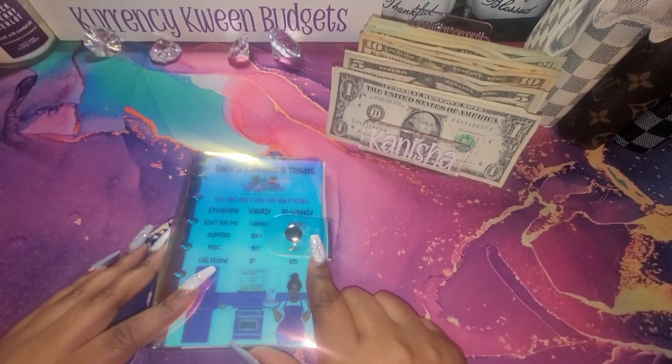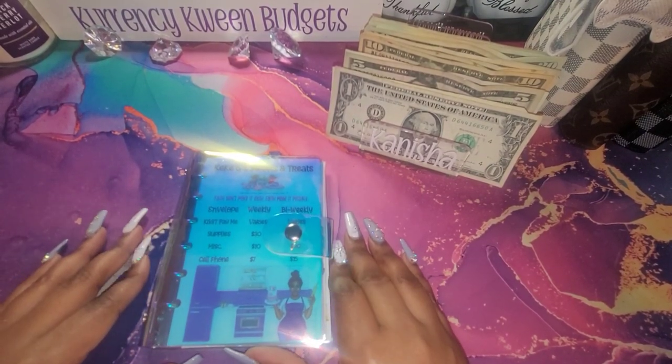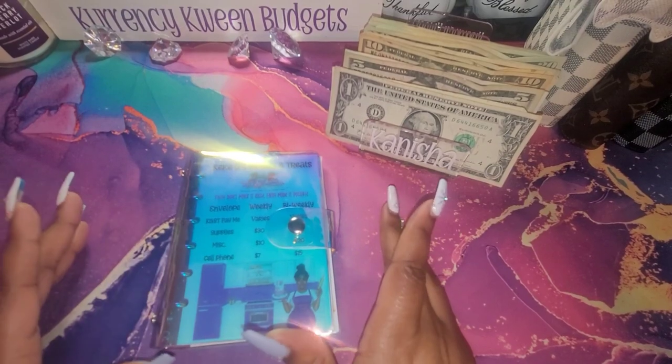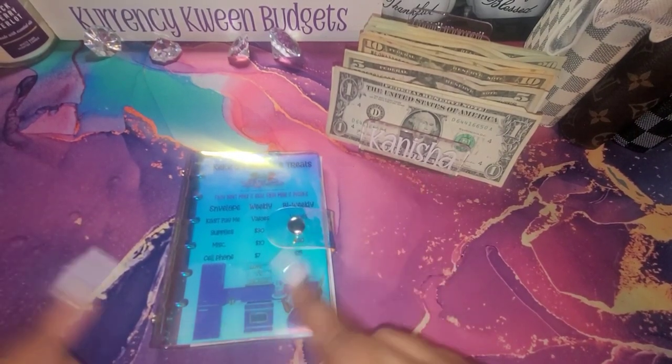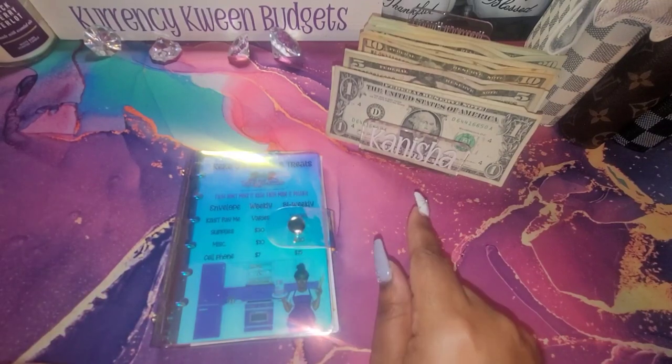I don't plan to keep swiping my card next year. That's one thing I'm trying not to do. I think I'm just going to leave my debit cards at home, because sometimes if I'm out and I have to get something for the business, I'll just swipe my card, or my credit card, and then pay the credit card back.